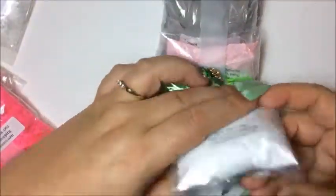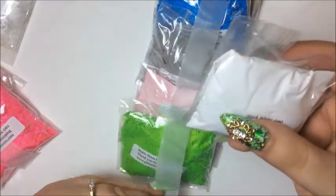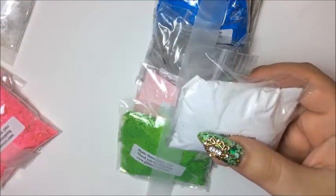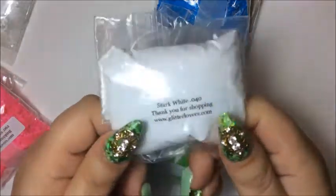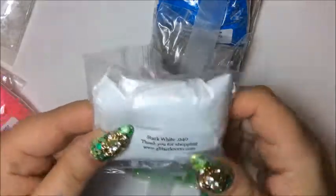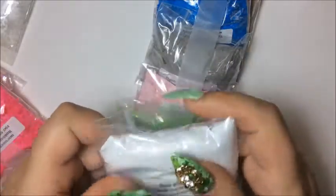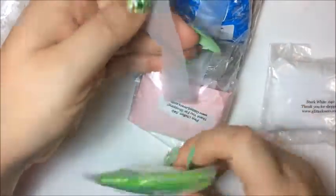I'm going to go with this one first. I believe everything I bought was four dollars, so this was four dollars minus fifty percent off, so I got this for two dollars. It's a stark white and I did buy this last time and I like it a lot, so I bought another one. Next one is the matte neon.